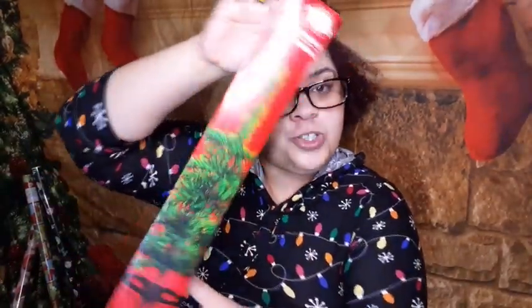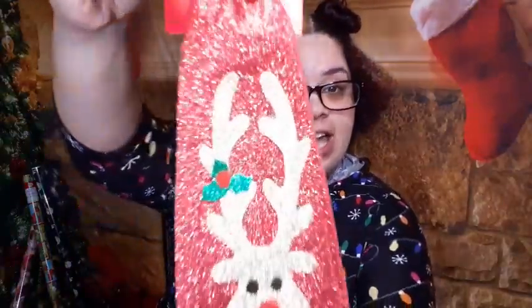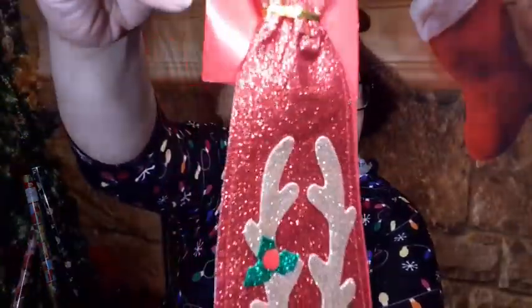Bear with me y'all because this is going to be a long haul. First, I have a little tabletop Christmas tree. Next I have this reindeer bow tie — I love that glitter, how pretty is that!